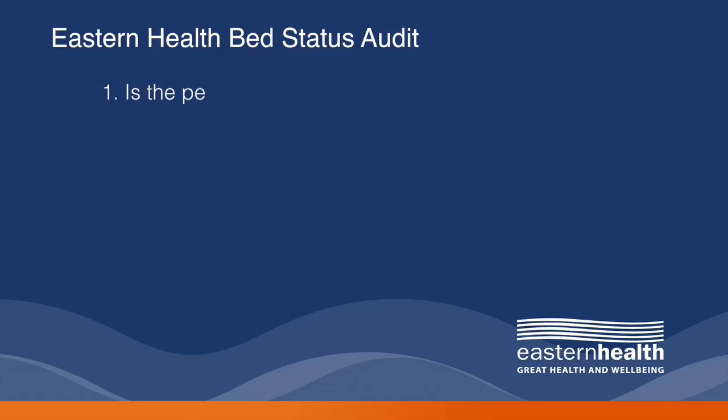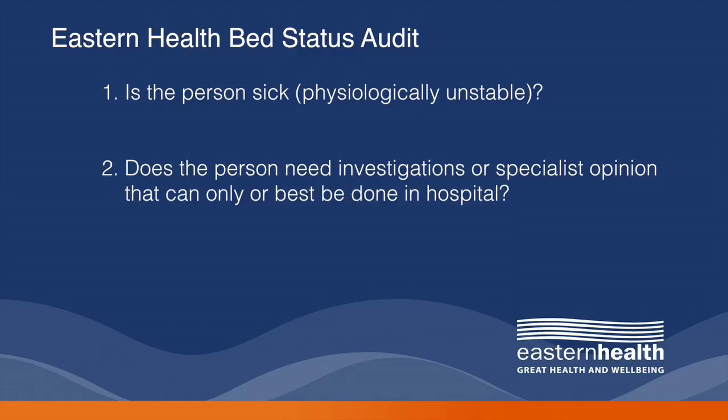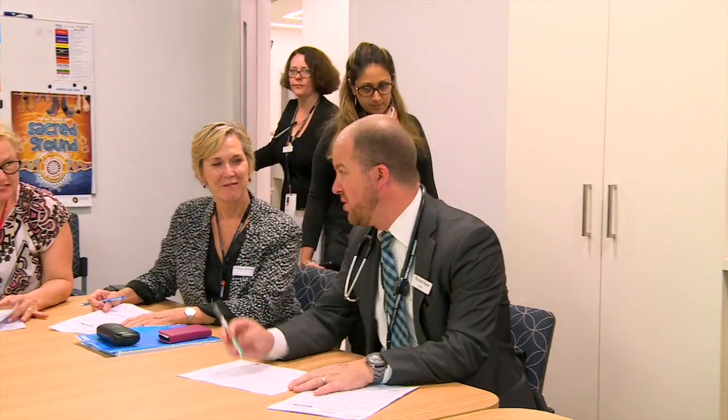We developed three questions to identify critical abnormalities of body function and structure. The first is: is the patient sick? That is, does the patient have physiological instability? The second question is: does the person need investigations or a specialist opinion that is only or best obtained in hospital? And the third question is: does the person need treatment that can only or best be done in hospital? A panel of nursing, medical and allied health staff used this approach in July 2014 to audit each hospital. At half hourly intervals, the nurse unit managers and doctors from each ward came to provide information about their patients.